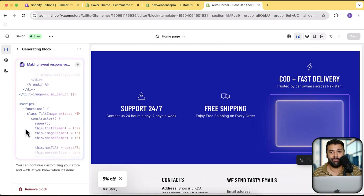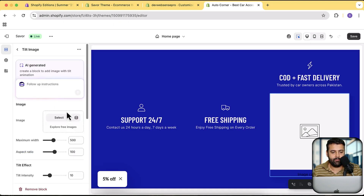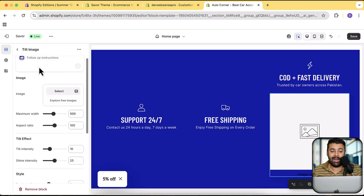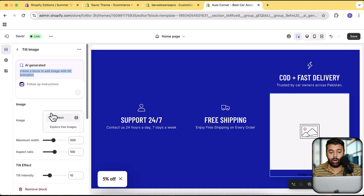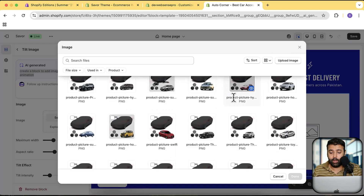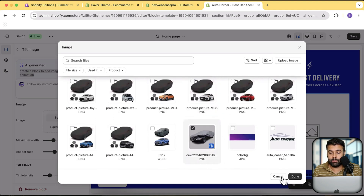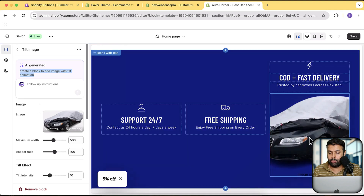Our AI-generated code block is ready — it's called Tilt Image, exactly what we asked Sidekick to generate. It says it's AI generated and shows the prompt: 'Create a block to add image with tilt animation.' We can add more instructions — if we want to remove or add options, we simply give it a prompt and it will add more functionality. I wanted a 3D tilt rotation for this block. Let's add an image to test it — we only have a few images in this store but let's try. Our image is showing up and if I hover over it, you can see it has the tilt animation on hover. Looks cool!